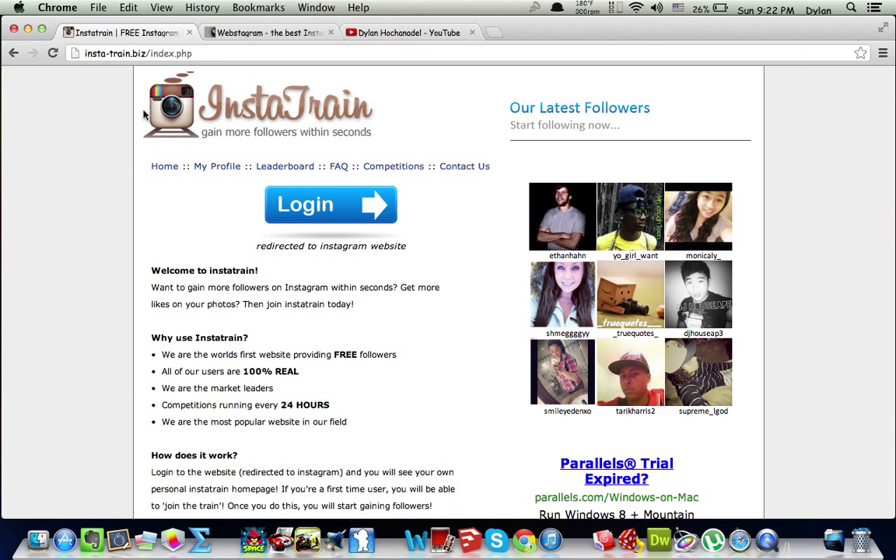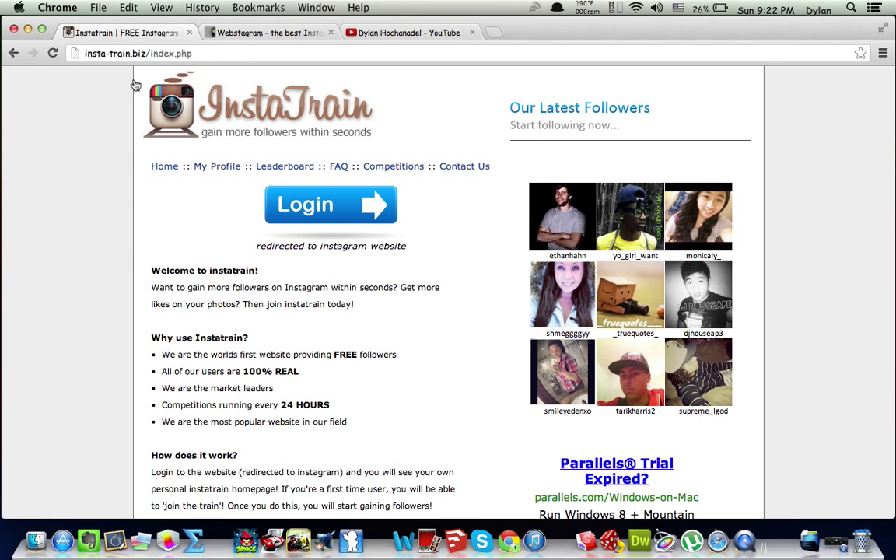Hello YouTube. Today I just wanted to show you a new Instagram website that will help you gain more followers in a relatively fast fashion. Let me refresh my Instagram feed on my phone.